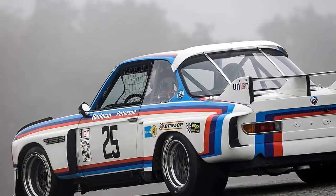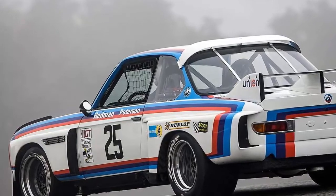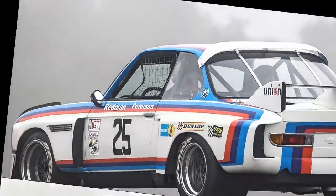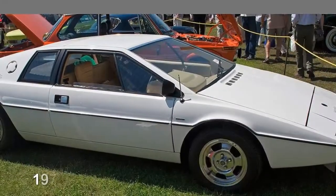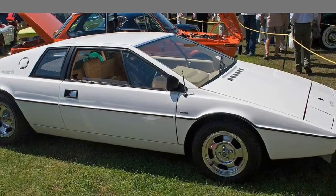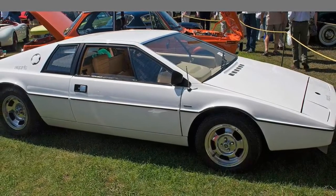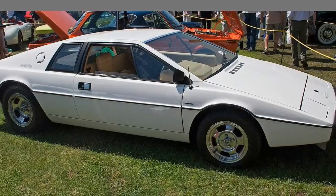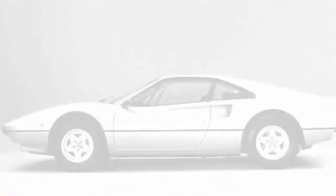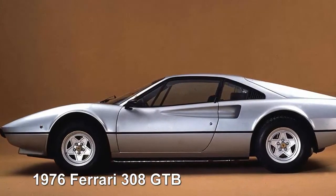1975 BMW 3.0 CSL: 1975 saw the lightweight 3.0 CSL homologation special wear the iconic red, purple, and blue of BMW Motorsport for the first time. The cars won Sebring, Riverside, Laguna Seca, Daytona, and Talladega that year. 1976 Lotus Esprit: the gorgeous Esprit featured Giugiaro styling and brilliant handling. It was a first-generation Esprit that transformed into a submarine in the James Bond movie 'The Spy Who Loved Me.'